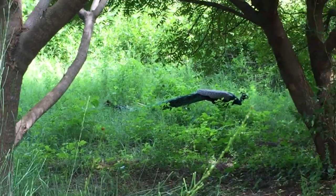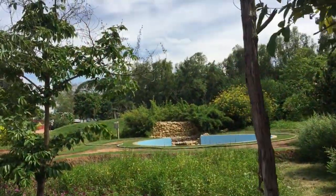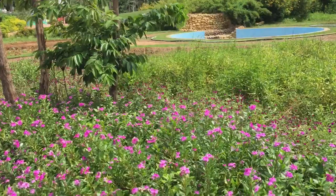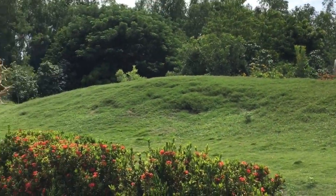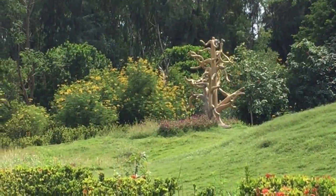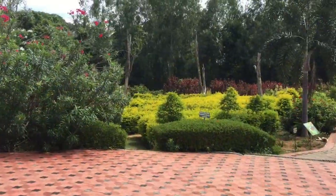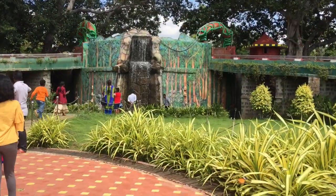Spotted a peacock. Beautiful, isn't it? We just visited one side of the park. On the other side, there's a place for boating, a tunnel and much more. Hope to visit next time.